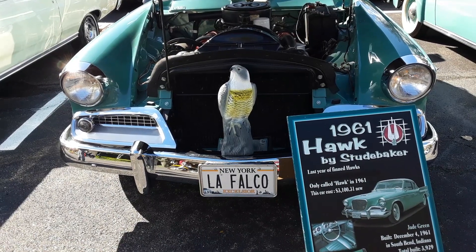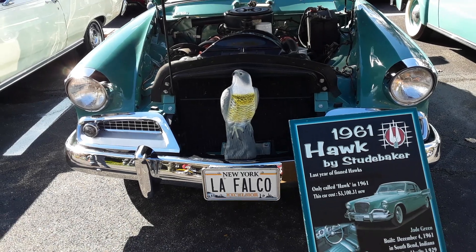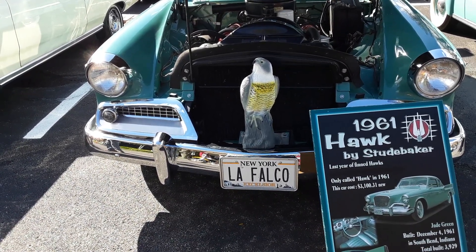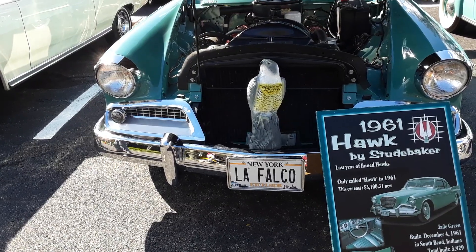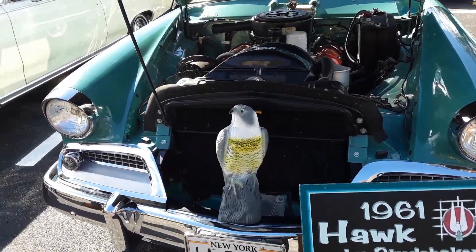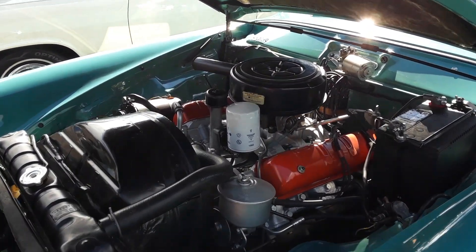Anyway, 1961 Hawk by Studebaker. Last year of the Fin Hawks — only called Hawk in 1961, so they must have called it Skyhawk later on. It's got a 225 horsepower, 4-barrel, 289 V8. They were number one in the world. When they threw them out, they were bankrupt. Tell me that's not lousy.